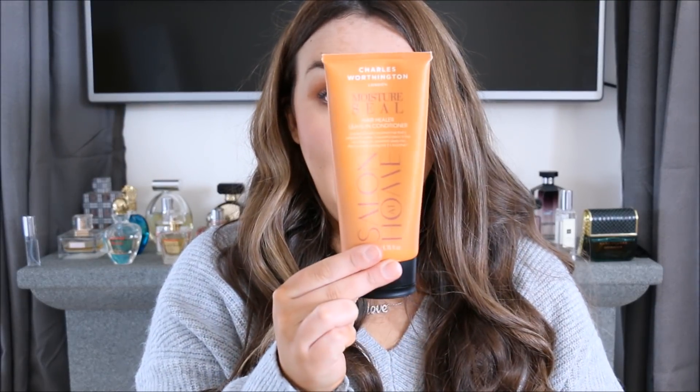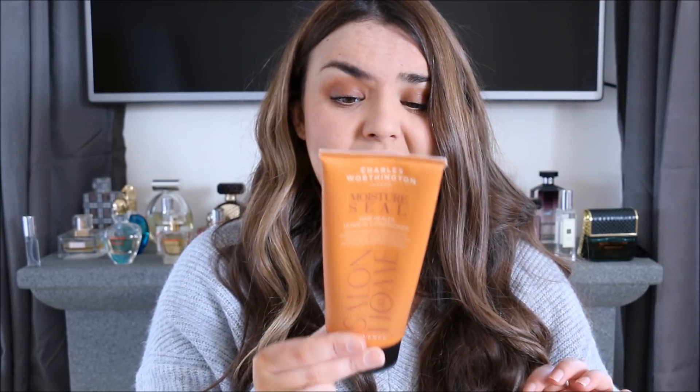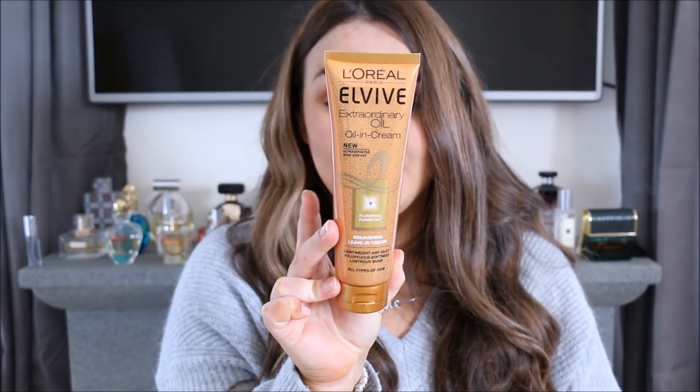For styling, I always put a leave-in conditioner, oil, or something moisturising on when my hair's damp before blow drying. My favourite is the Charles Worthington Moisture Seal leave-in conditioner — I've used a lot of it. It's free from ammonia and peroxide and paraben free, and it really makes my hair feel a lot thicker and in much nicer condition. A similar product I like to mix with that is the L'Oreal Extraordinary Oil in Cream, which gives more of a smooth feel.